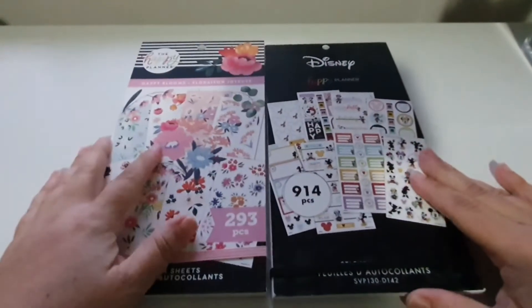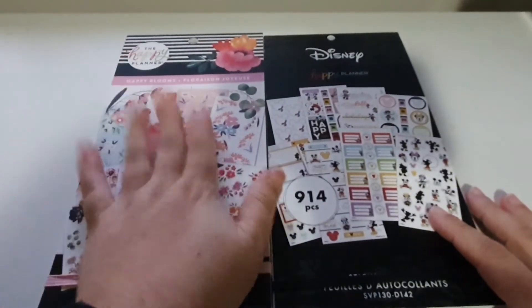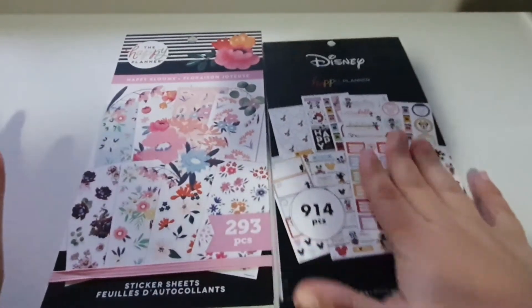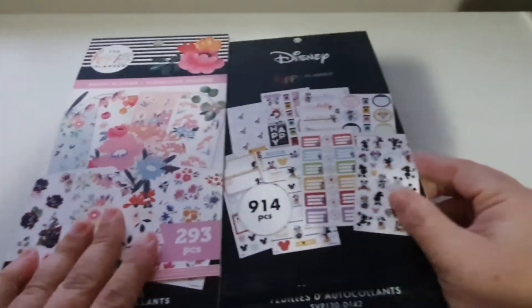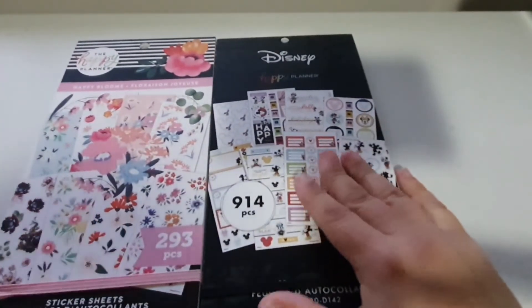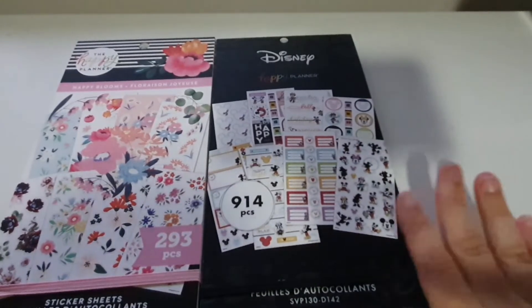I'm going to show you my awesome and exciting planner at the end - I'm actually changing my work planner up. So we'll do a look at that after the sticker books. So these are the two sticker books that I grabbed. This one is Happy Blooms, and this one is the new Teach Disney one, which is Whimsy Teacher. Let's take a look at those, and then I have my new planner for work to show you, which I'm super excited about.